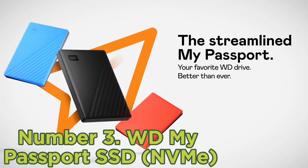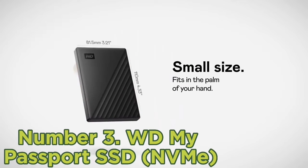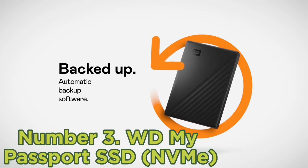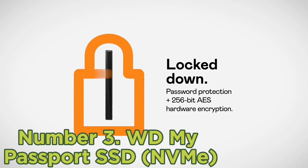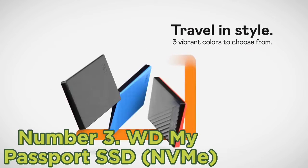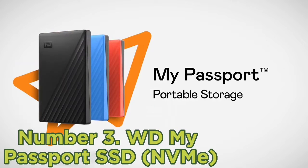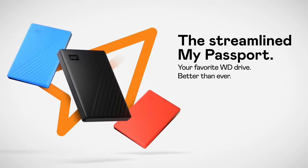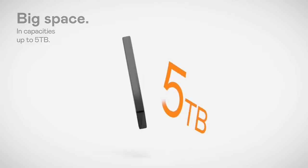Number 3: WD My Passport SSD (NVMe). This is WD's latest version of its popular My Passport SSD, not to be confused with the previous incarnation which is still on sale. The new version has a smoother, more rounded design, but while it looks different, it still goes by the exact same My Passport SSD name. We weren't impressed with speeds from the old My Passport SSD, but this new one is built around NVMe SSD technology and promises to be nearly twice as fast, with advertised max read/write speeds of 1,050MB/s and 1,000MB/s respectively. Refreshingly, CrystalDiskMark measured 1,041MB/s and 1,002MB/s read/write rates — very impressive.